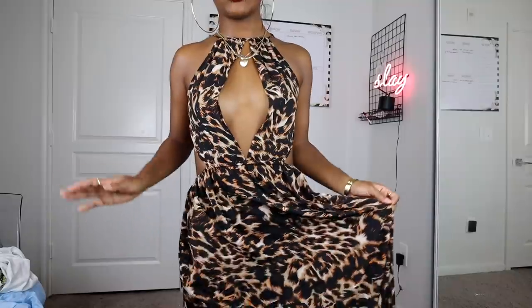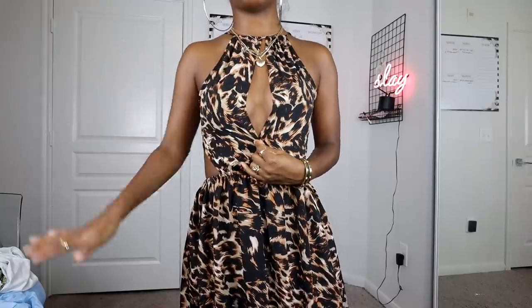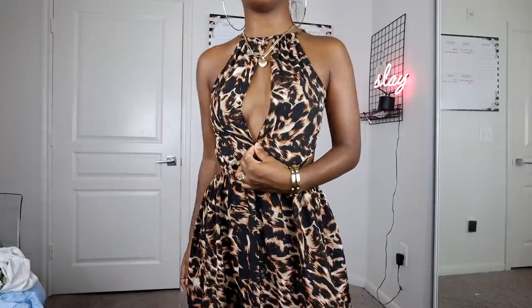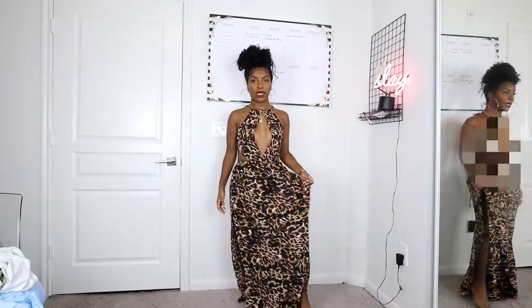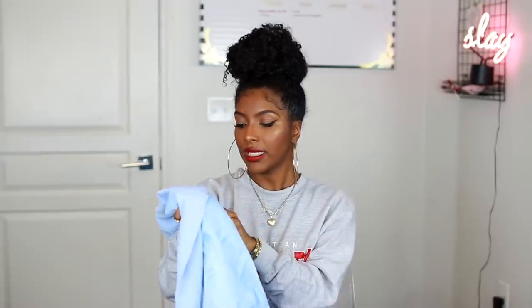The first main piece is this cheetah print maxi dress and it is so gorgeous. I love how lightweight and flowy it is — perfect for dinner or the beach, super airy. It's really sexy; it has a split right here in the front, but I'm going to get it taken in a bit because I don't want it too open. It also has splits on both sides and the back is open. Other than that, I really love this dress — it's beautiful.